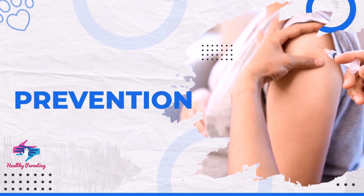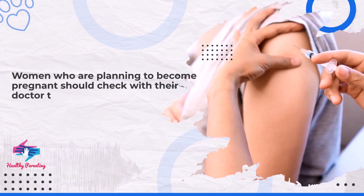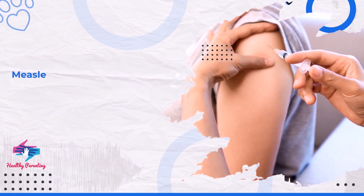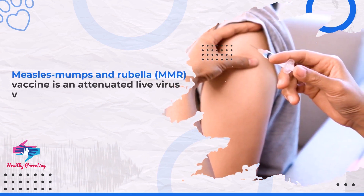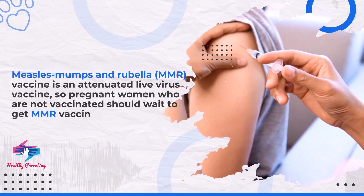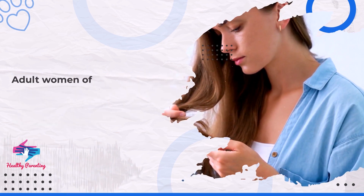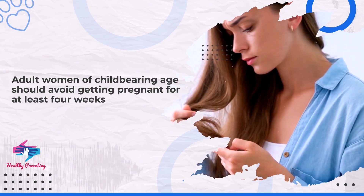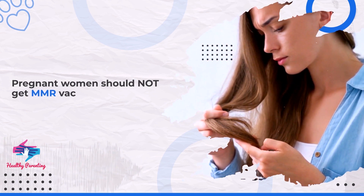Women who are planning to become pregnant should check with their doctor to make sure they are vaccinated before they get pregnant. Measles, mumps and rubella vaccine is an attenuated live virus vaccine, so pregnant women who are not vaccinated should wait to get MMR vaccine until after they have given birth. Adult women of childbearing age should avoid getting pregnant for at least four weeks after receiving MMR vaccine. Pregnant women should not get MMR vaccine.